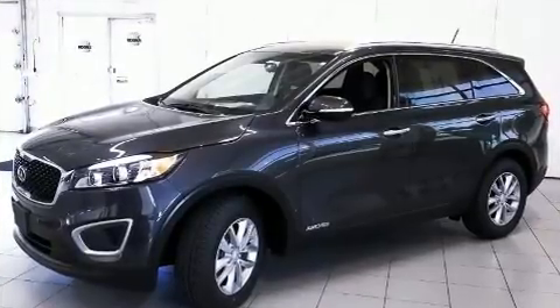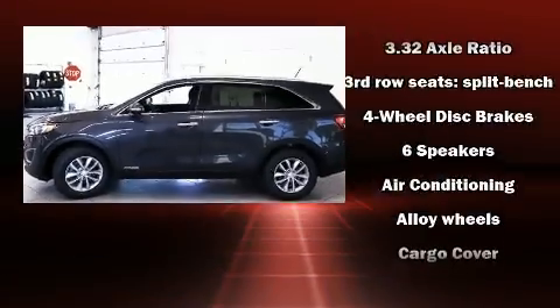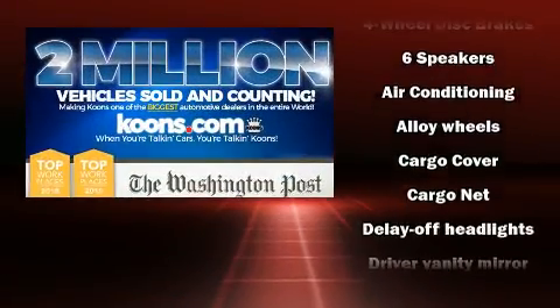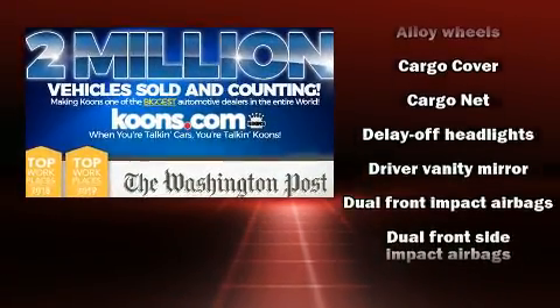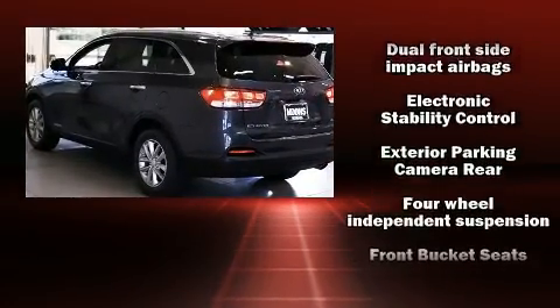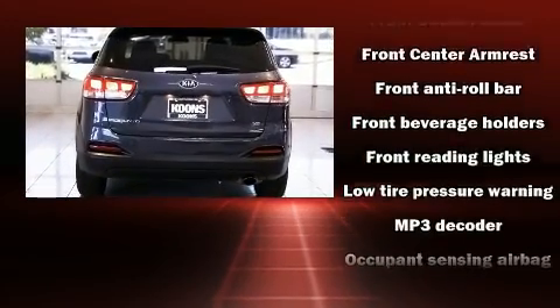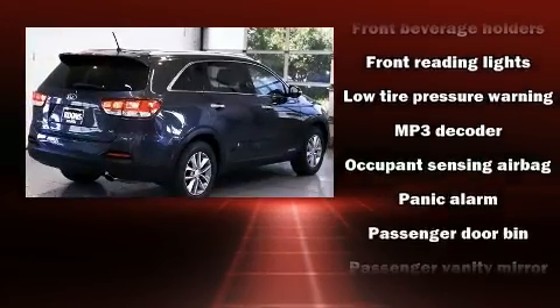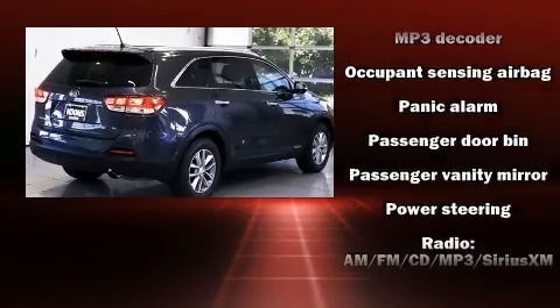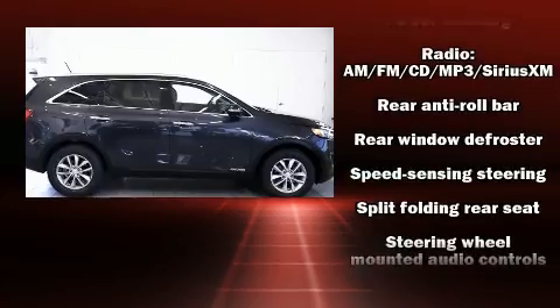It distinguishes itself from the competition with features such as fully automatic headlights, heated door mirrors, rear wipers, air conditioning, premium sound, and six speakers providing you and your passengers a sensational audio experience. With side curtain airbags supplementing the rest of the safety network, you can be assured that you and your passengers will experience top-tier protection.